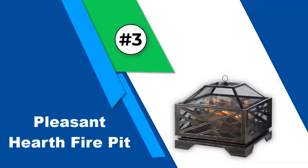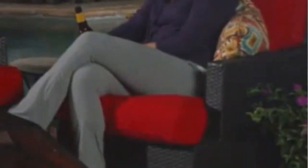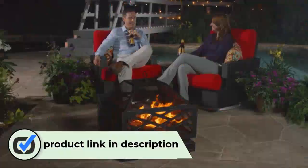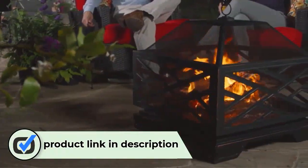Number 3: Pleasant Hearth Fire Pit. Pleasant Hearth is a one-stop platform for all heating products. The brand's product portfolio includes fire pits, stoves, fireplaces, fireplace glass doors, log storage, grates, and all relevant accessories.